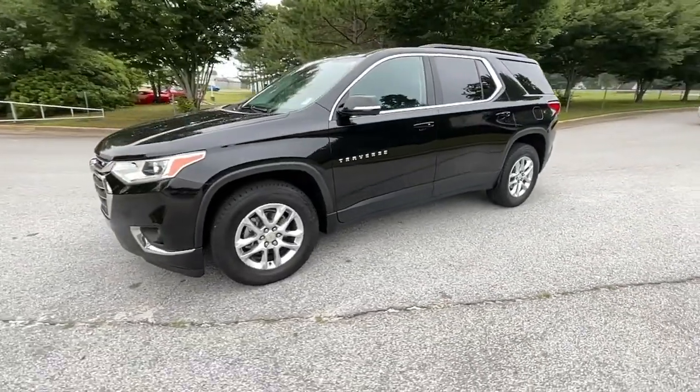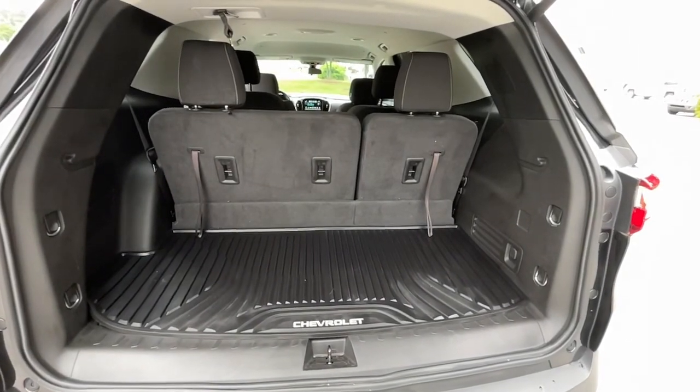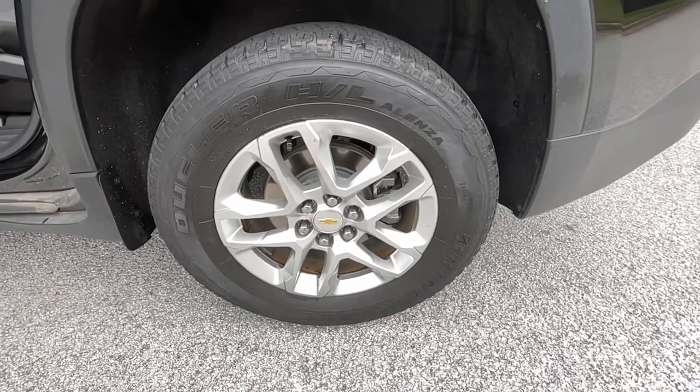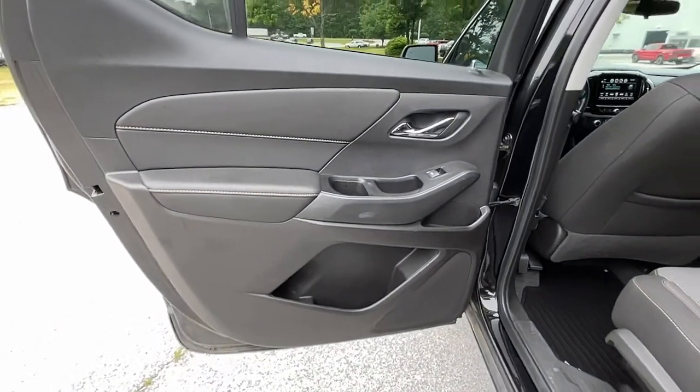These are just some of the great options this vehicle comes with: heated driver's seat, keyless entry, remote engine start, V6 cylinder engine, heated mirrors, fog lamps, satellite radio, backup camera, aluminum wheels, and rear AC.